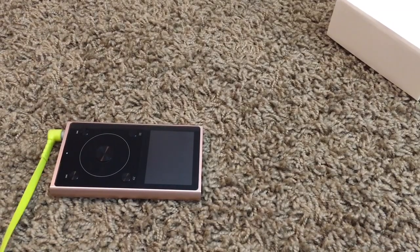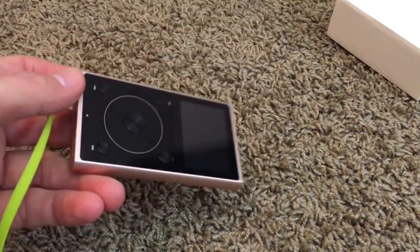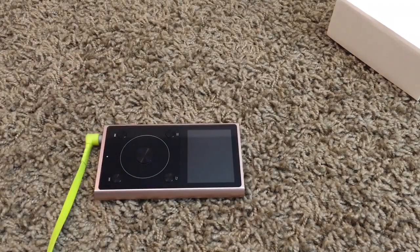Hey guys, what's going on? So I want to show you guys a really cool new MP3 player that I just got — dropping everything over here. So this is the FiiO X1. This is the second generation. FiiO's actually been making MP3 players for a while now.